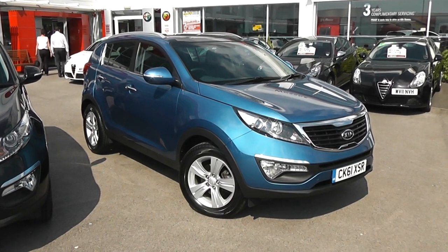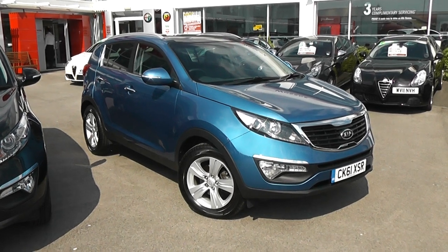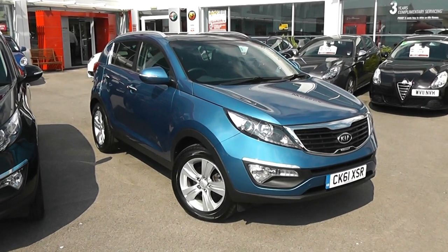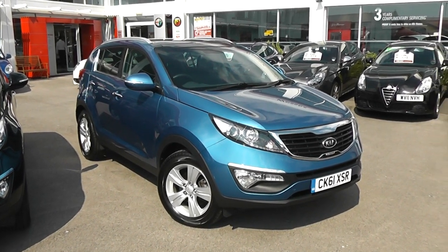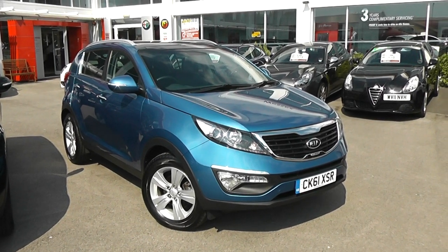Welcome to Wessex Garages Used Cars Online. Here we have the Kia Sportage 2 CRD ISG. It's a 61 plate, done 6,249 miles. It's a 1.7 litre diesel manual transmission, finished in bite blue.